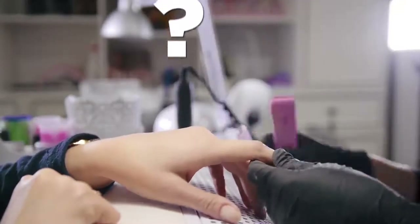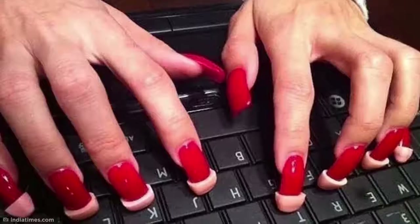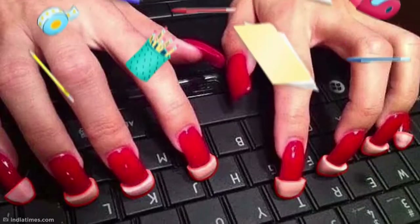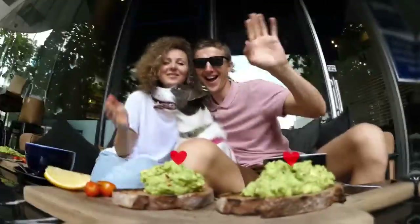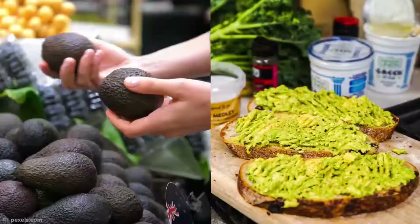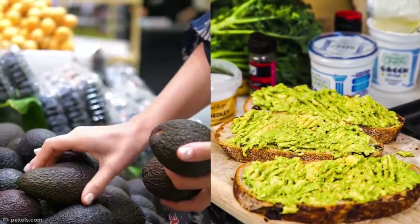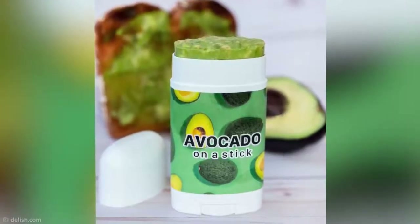Some people enjoy creating wacky solutions to problems that never really existed to begin with. Take this product, which has been created to ease the stress of typing with a fresh set of acrylics. Because plastic nails must be protected at all costs, right? You can now attach your own silicone fingertips to this Silence of the Lambs-style answer to all your office needs.